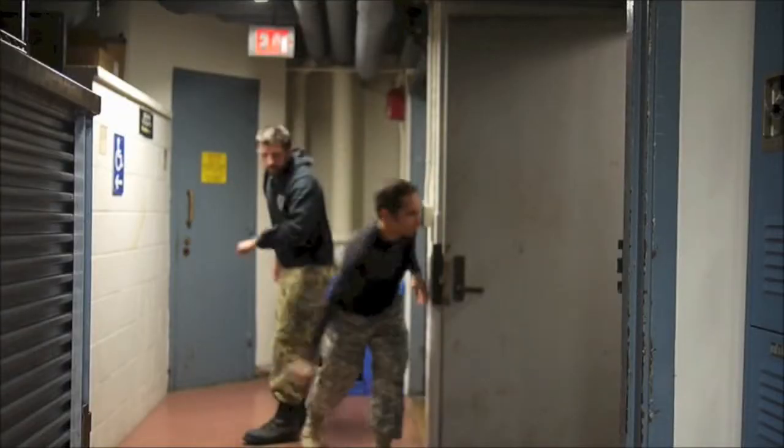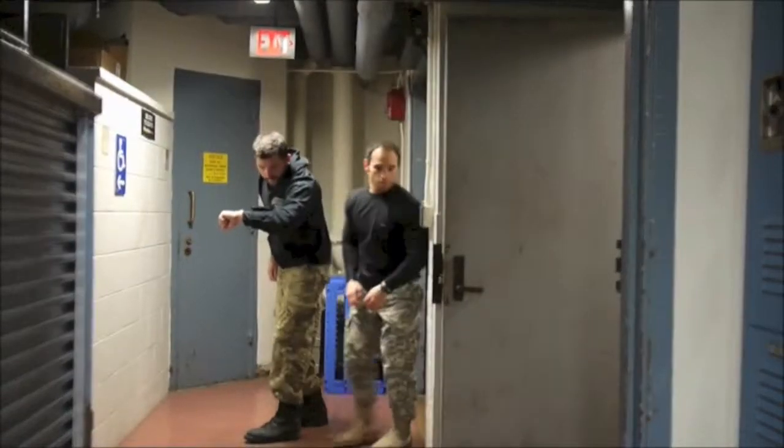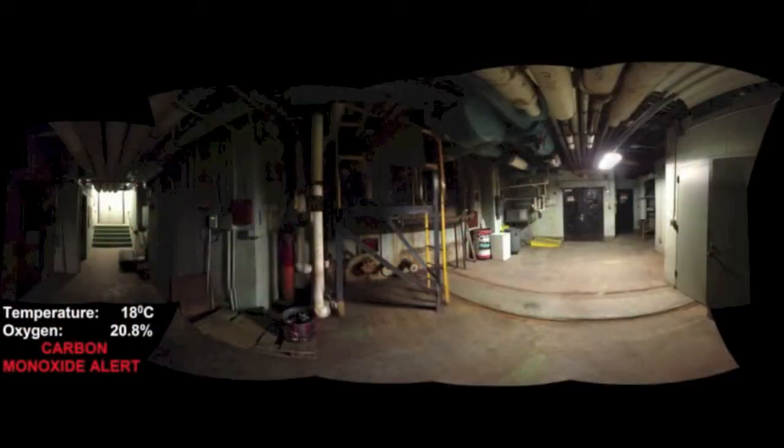In addition to the cameras, what kind of sensors do you have on it as well? What other kind of data can you get from these? It can be equipped with a whole host of environmental sensors depending on the application. Some examples are temperature, carbon monoxide, hydrogen sulfide, low-explosive gas, dosimeter for radiation, etc.